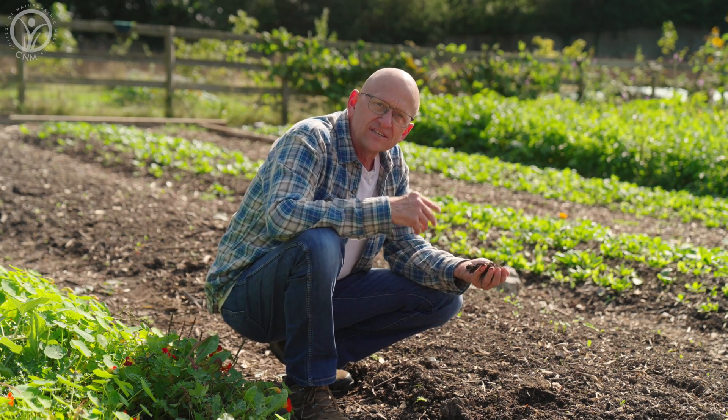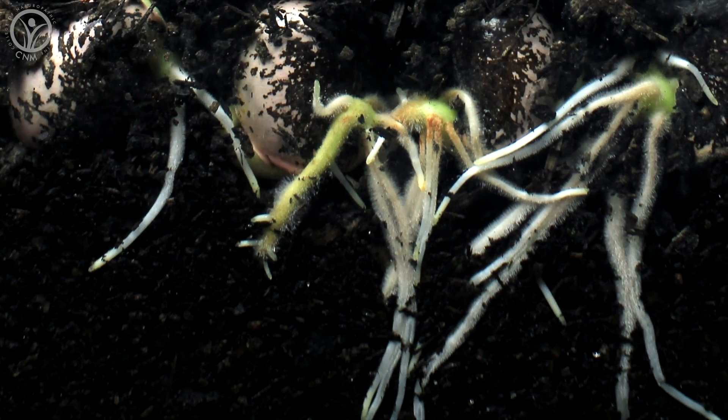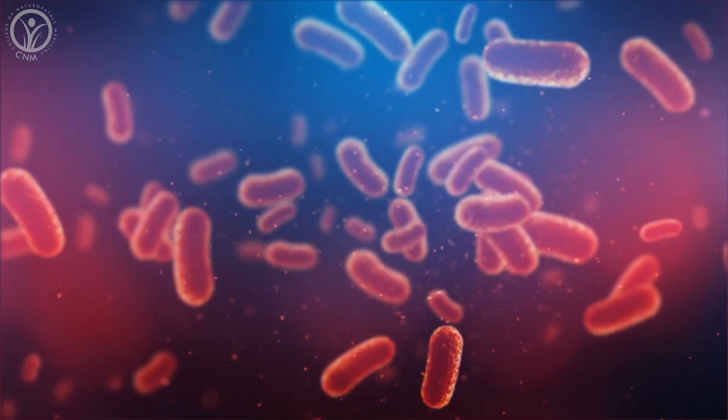Soil is nature's unsung hero — the silent foundation of life — because virtually all life on earth depends on soil in one way or another. Soil is a complex mixture of minerals, organic matter, and literally countless microorganisms. It's very much alive and uses intelligent microbiology to provide a medium for plant growth by anchoring roots and supplying nutrients and water. Believe it or not, soil is home to about a quarter of the planet's biodiversity, with an estimated more than one and a half billion microorganisms in a single teaspoon of soil.